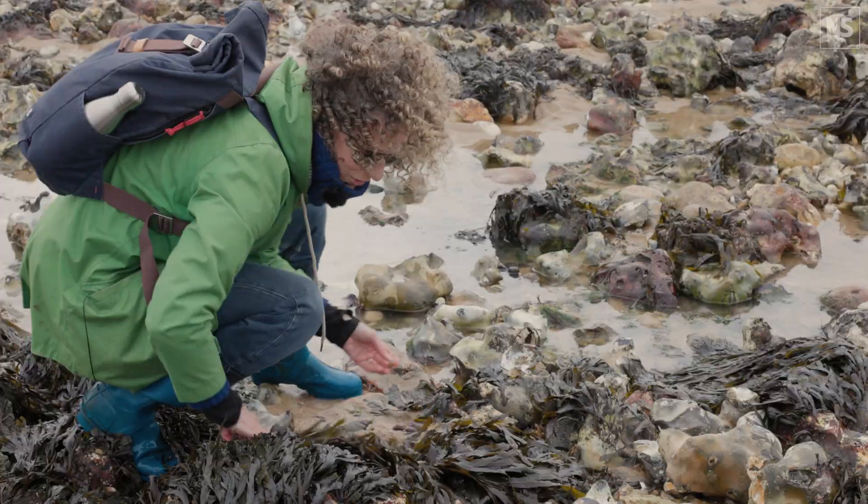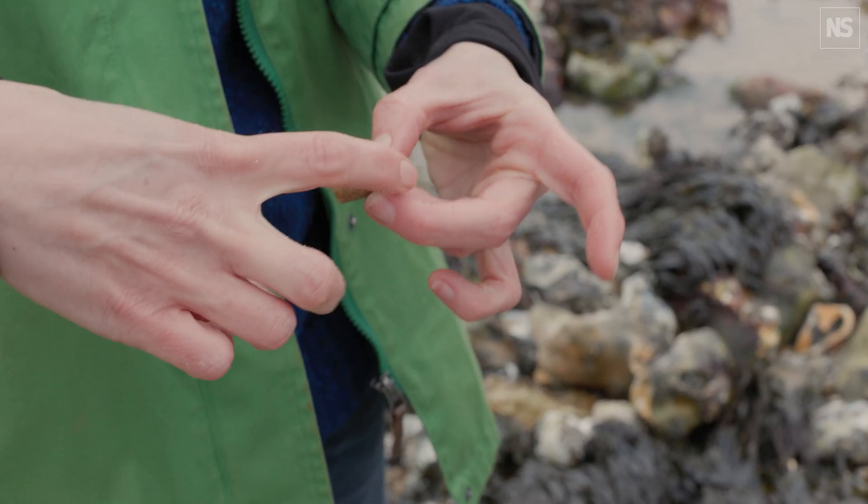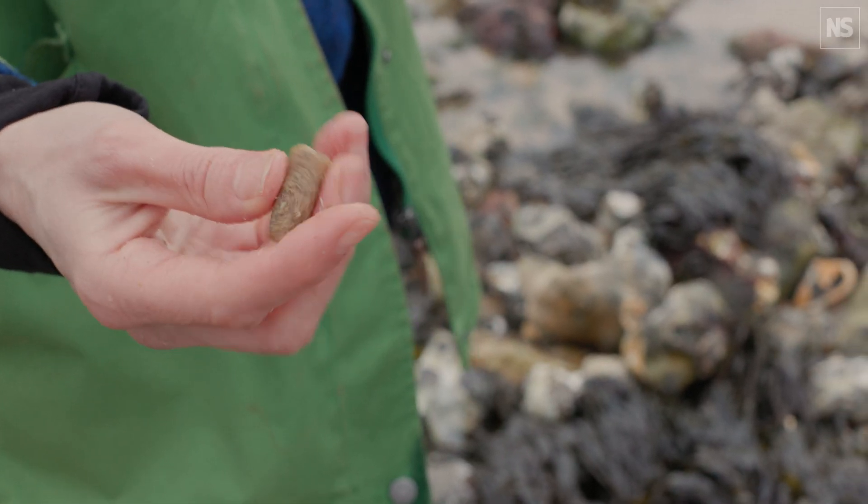I've got a bit of a really old fossilised shell — a piece of a belemnite, which is the internal shell of a squid-like creature that lived 70 to 80 million years ago. Wow, yeah, that's exciting.